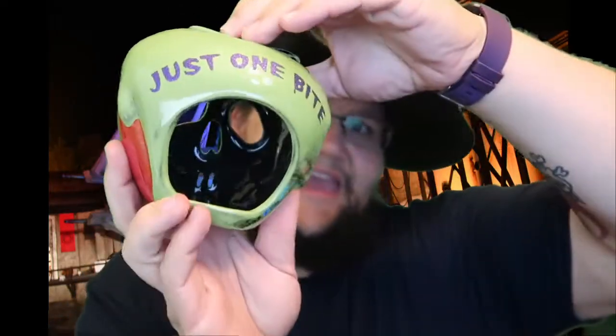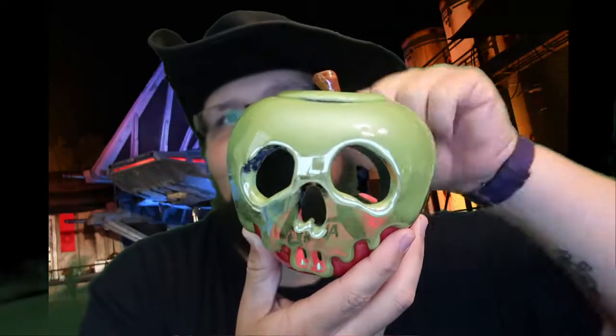I picked this up for her because as soon as I saw it, I knew she was gonna like it — it goes right along with the goblet. It is the Poison Apple, and it's actually a candle holder. It says 'just one bite' on the back. You basically put a little candle in here and it glows through. She said she's gonna get a little LED candle to put in there so she doesn't have to worry about it being a flame, but the lid does come off if you want to put an actual candle in there.